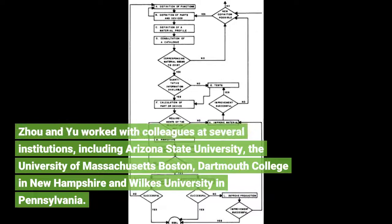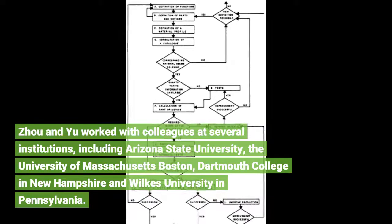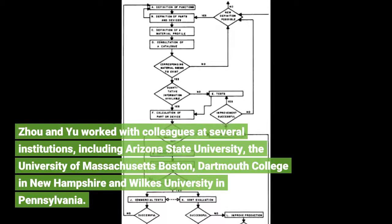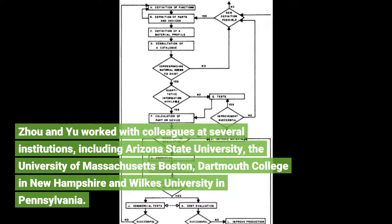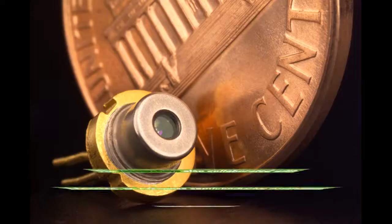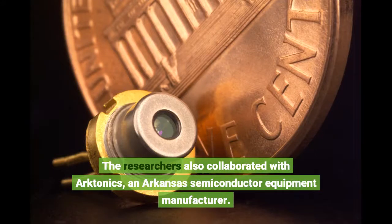The researchers worked with colleagues at several institutions, including Arizona State University, the University of Massachusetts-Boston, Dartmouth College in New Hampshire, and Wilkes University in Pennsylvania. The researchers also collaborated with Arctonics, an Arkansas semiconductor equipment manufacturer.